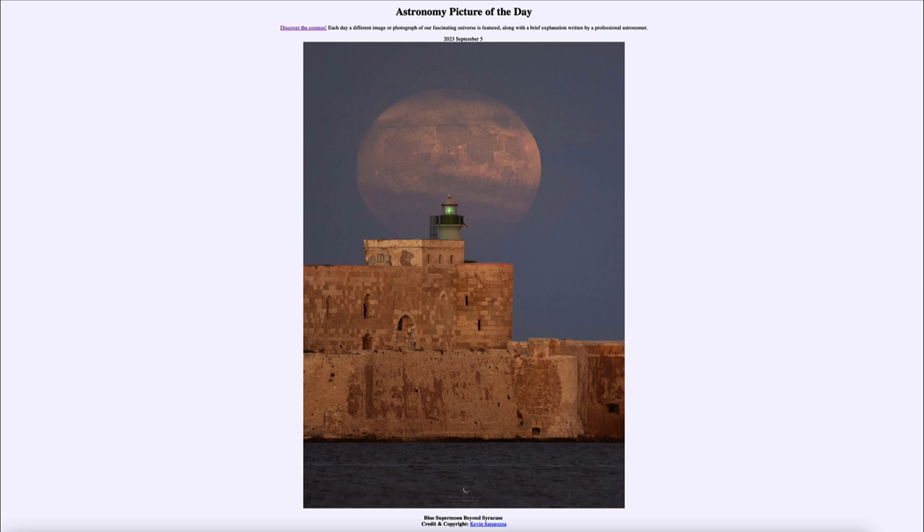The blue moon does not refer to the color of the moon — it will look just like it normally does. It was also called a supermoon. A supermoon occurs when the full moon occurs near perigee, which is the closest point to Earth in the moon's elliptical orbit. When the full moon occurs near perigee, it's a little bit closer to us and will look a little bit bigger and brighter in the sky. So here we had not only a blue moon but a blue supermoon, visible just less than a week ago.